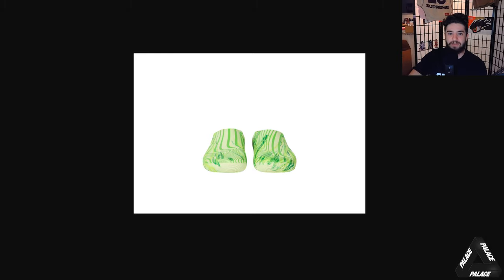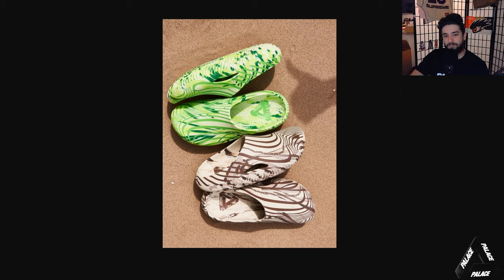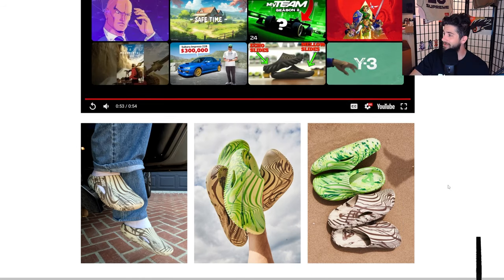Which colorway is your favorite? Honestly, for me — and this is crazy — I have to go green. I would usually pick the neutral tone, the less crazy one, but there's something about it. If you're gonna go for a Palace pair of Crocs, get the green one. It's not quite the same old John Deere green that's famous on original Crocs; it's a lighter neon green. It's fun, it's exciting, it's got a lot to say.